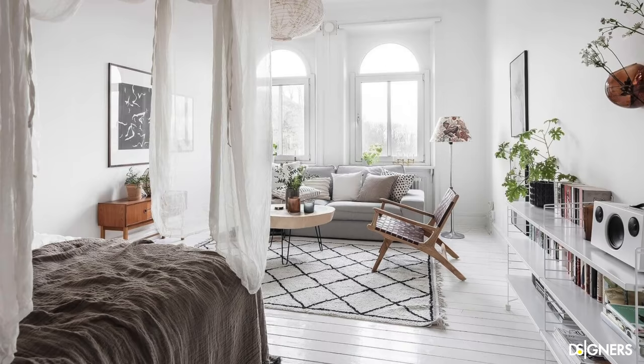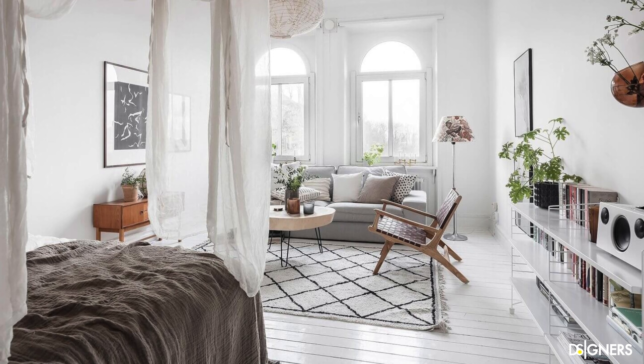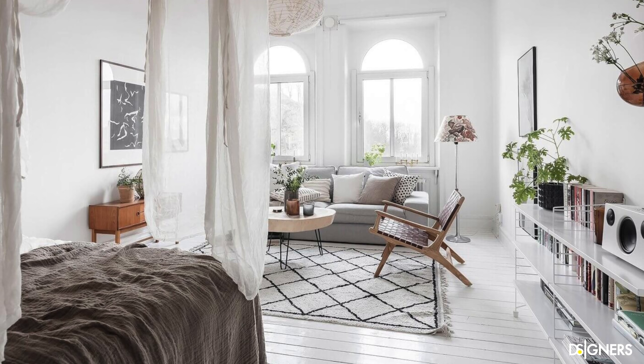In this small apartment, notice that the rug is similar in color to the floor but it has a pattern. It defines the living room area, yet at the same time the entire space feels cohesive.